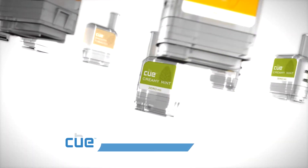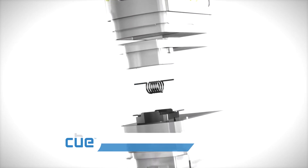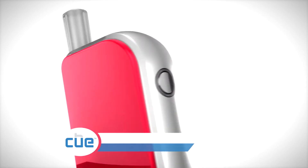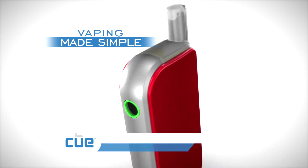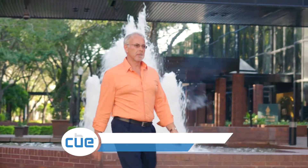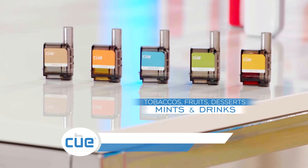This high-performance vaping system is ultra low maintenance because every new cartridge contains a brand new vaporizing coil. Simply click in the flavor you want and push the button. The pre-filled disposable cartridges offer flavors in five categories: tobaccos, fruits, desserts, mints, and drinks.